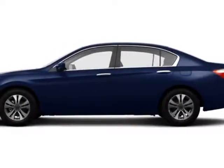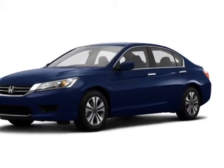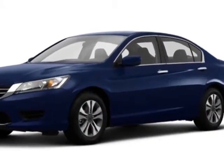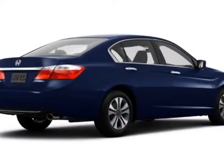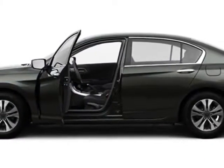Come take a look at this new 2015 Honda Accord sedan. For your protection, this vehicle has a full factory warranty. This Accord sedan boasts a 2.4 liter engine and has a CVT transmission.